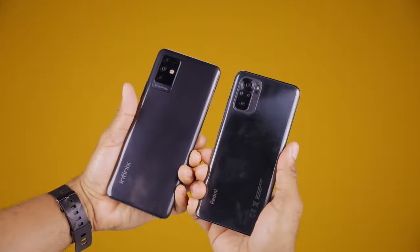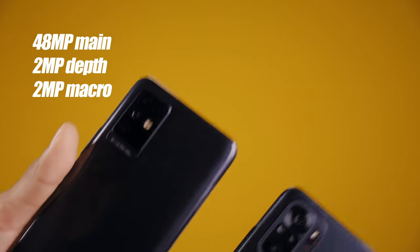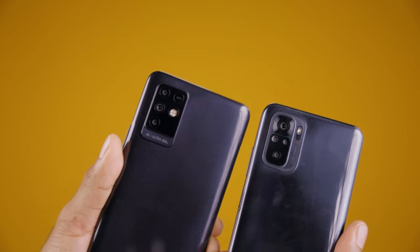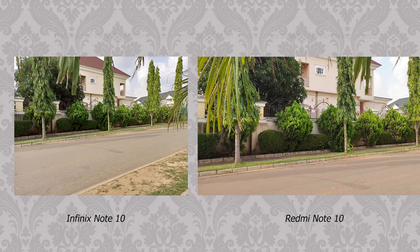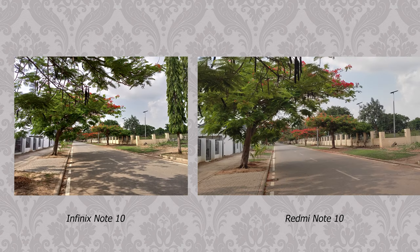For the cameras, the Infinix device has a triple camera setup with a 48-megapixel main lens, 2-megapixel depth sensor, and 2-megapixel macro lens. The Redmi comes with a quad camera configuration: 48-megapixel main lens, 8-megapixel ultra-wide, 2-megapixel depth, and 2-megapixel macro lenses. After several tests, the main difference between the two primary cameras is the field of view — the Redmi has a wider field of view, while the Infinix has a taller one. In terms of quality, both deliver about the same contrast, exposure, and detail, though photos from the Redmi are sometimes less saturated.